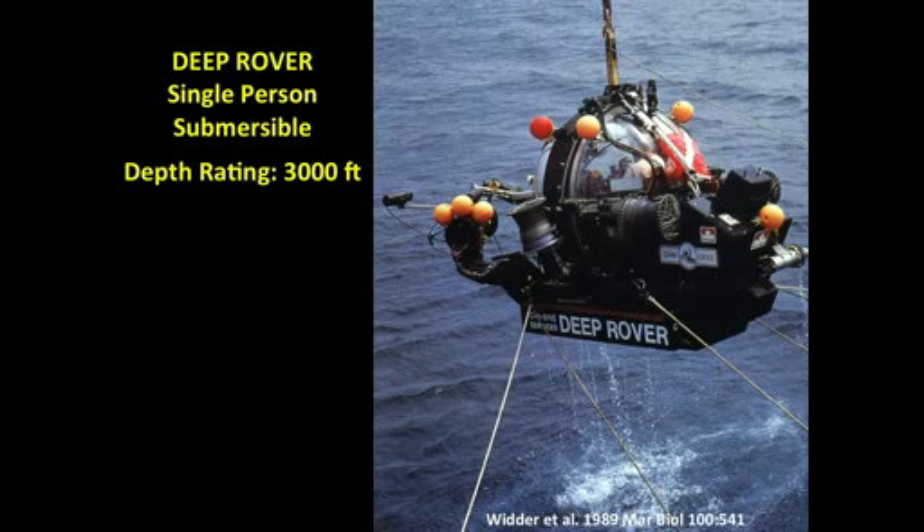In this next video clip, you're going to see how we stimulated the bioluminescence. The first thing you're going to see is a transect screen that is about a meter across. In front of the sub, a mesh screen will come into contact with the soft-bodied creatures of the deep sea. With the sub's lights switched off, it is possible to see their bioluminescence — the light produced when they collide with the mesh. This is the first time it has ever been recorded.